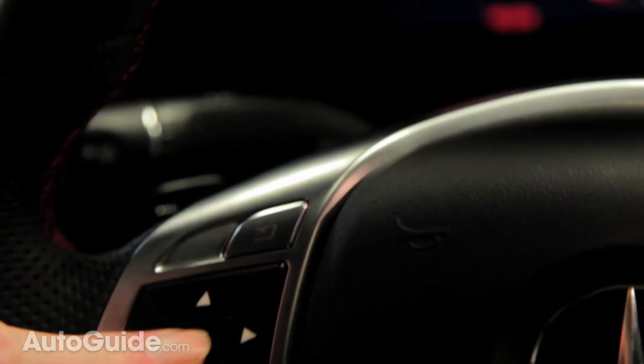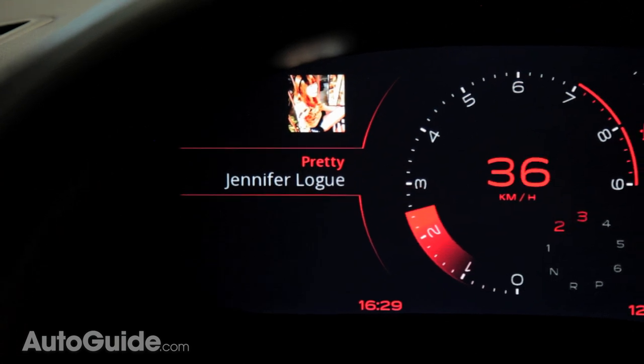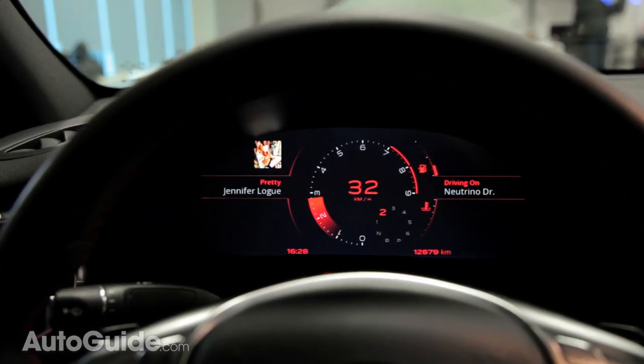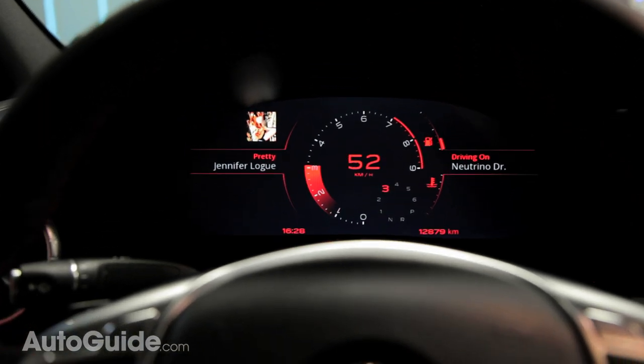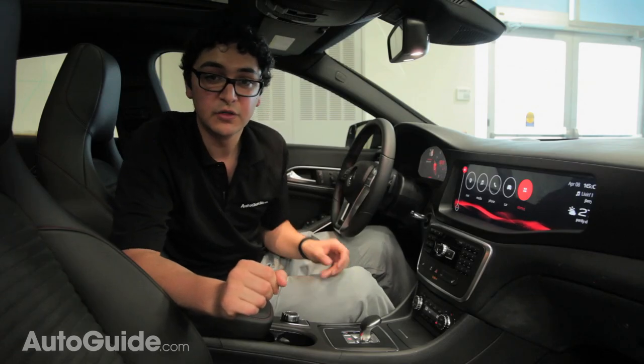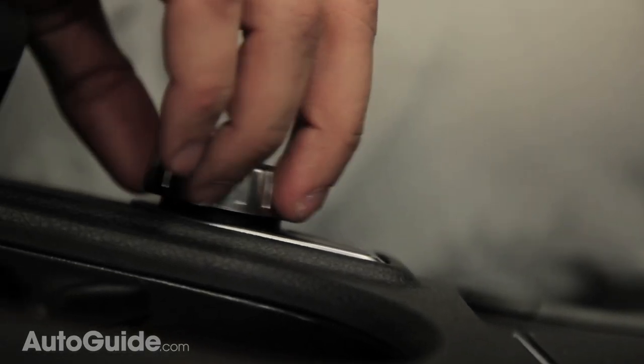In order to do that, it features similar voice recognition technology to what you may find with Siri. This is called natural voice recognition, and frees you from having to remember a bunch of specific commands and keywords. And finally, making this a true multi-interface environment, there's a rotary knob for those who prefer a more tactile approach to cars.